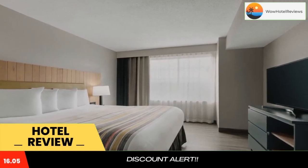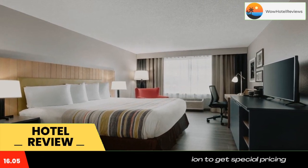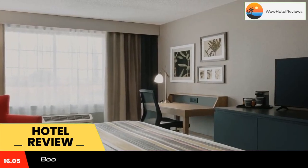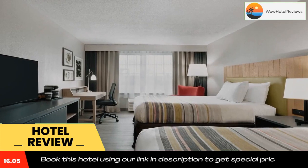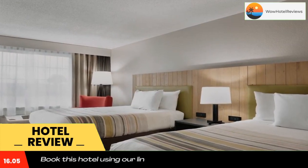Country Inn and Suites by Radisson, London, Kentucky is located only two miles from Daniel Boone National Forest. This hotel features a heated indoor pool. The London Country Club is a five-minute drive away.